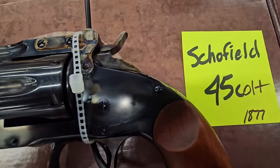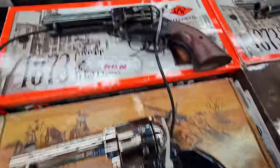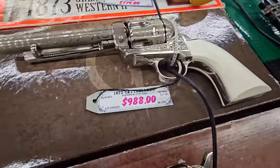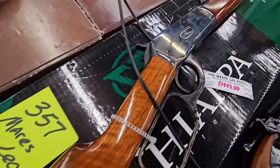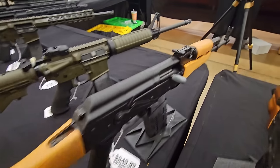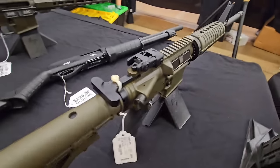You got a Schofield .45 — everybody needs a revolver in their collection. And this one's a crowd pleaser — that Cattleman, this one's in case color hardened .45. The workmanship on that one is crazy. Got an AK-47 — I think that's a Century Arms. Ruger AR-15 in that OD green.